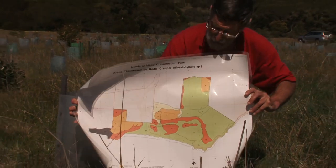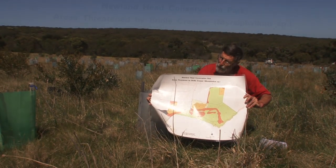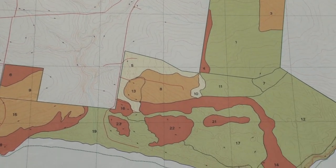Unless we knew the extent of the creeper and were able to extrapolate where it might move to with the vectors that were determined, there wasn't much we could do to manage it. So we set about some mapping. It took us nearly six months. The good thing was we found new species in the park and parts of the park we never knew existed. In 1994 we also decided that we would start some trials.